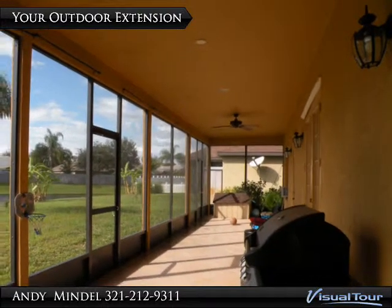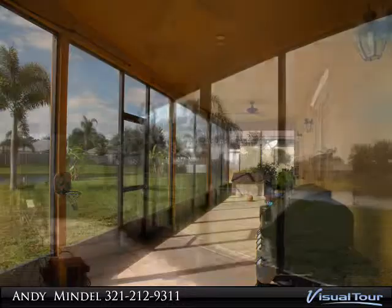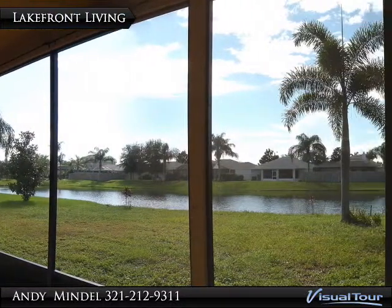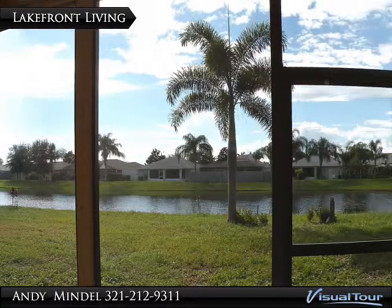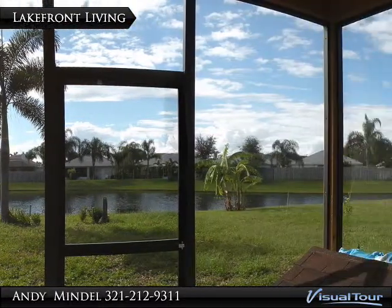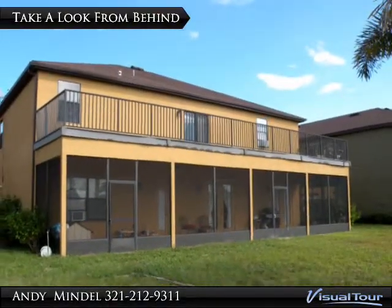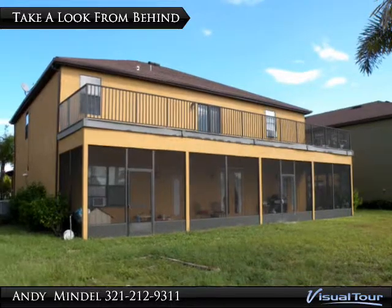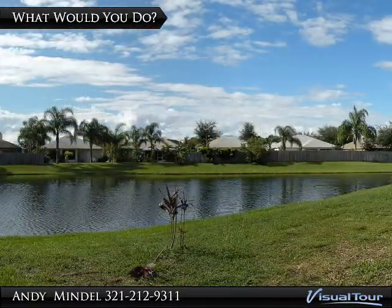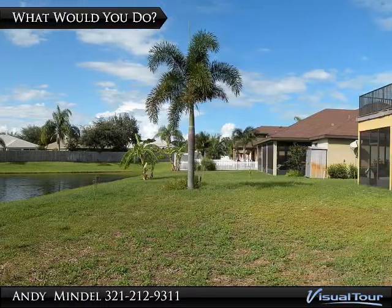Enjoy backyard barbecues on the 50 by 10 foot tiled patio. The screen enclosure allows you to enjoy the outdoors without all its elements. Rain gutters surround this beautiful residence, and the backyard of this 0.19-acre lot awaits your green thumb.